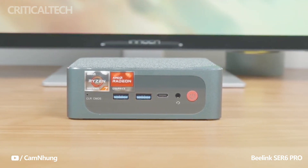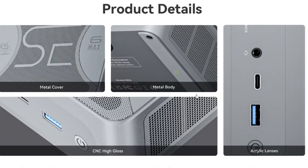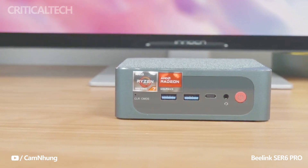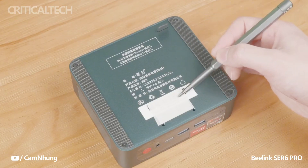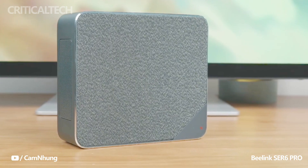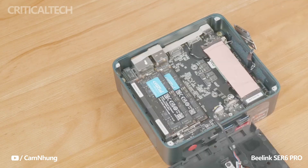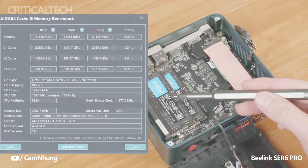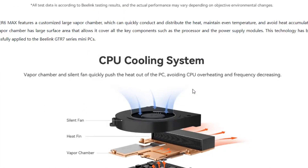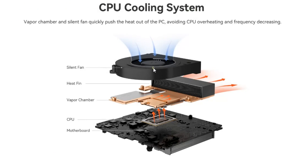The Beelink Sur 6 Max marks the latest addition to the growing family of mini PCs in the Sur 6 series by Beelink. Building upon the success of its predecessors — the Sur 6, Sur 6 Pro, and Sur 6 Pro Plus — this new model further expands the range of options available to consumers. These previous models have been well-received since their respective releases. With the introduction of the Sur 6 Max, Beelink aims to offer an enhanced and refreshed version of the Sur 6 Pro Plus, retaining core features while incorporating new improvements to elevate the user experience.